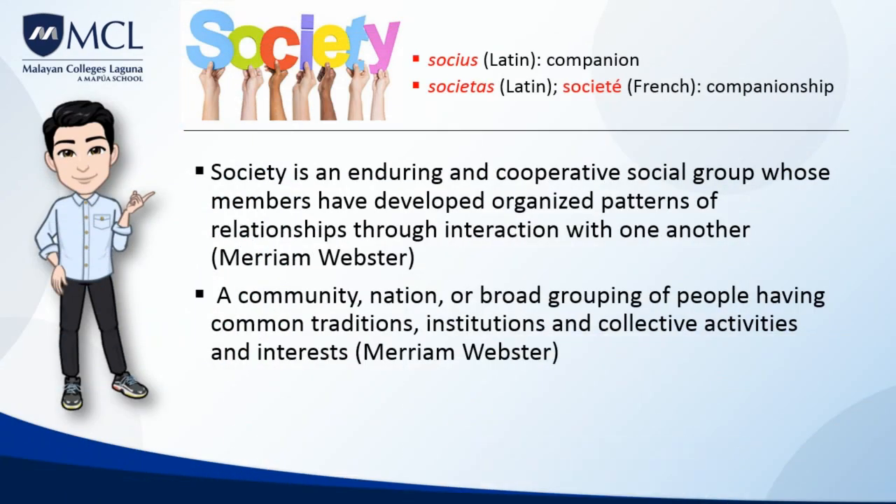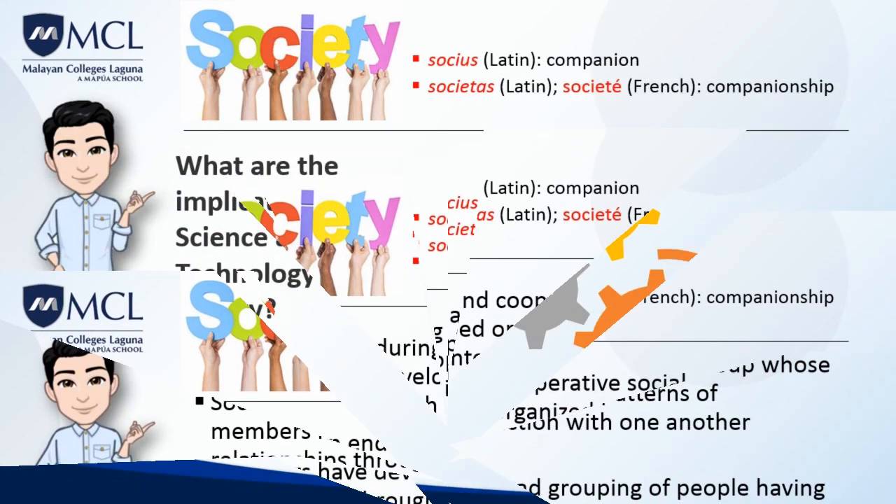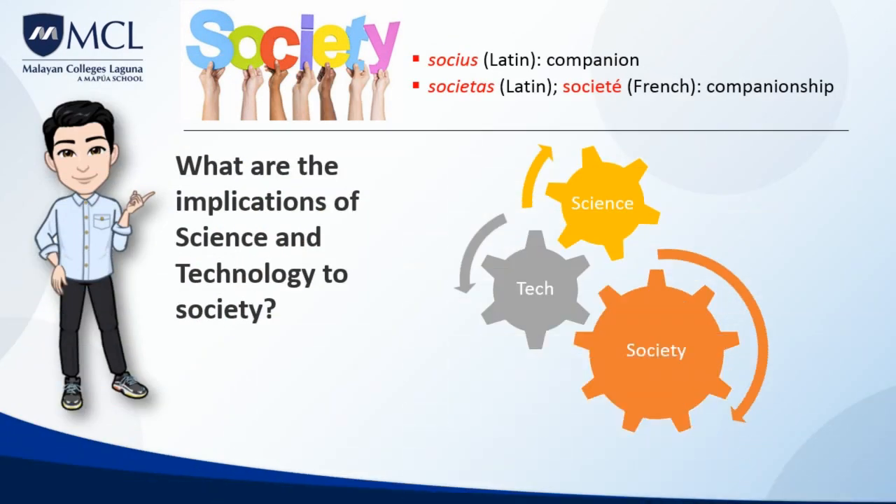What are the implications of science and technology to society? According to Merriam-Webster Dictionary, society is an enduring and cooperative social group whose members have developed organized patterns and relationships through interaction with one another — a community or a nation or a broad grouping of people having common traditions, institutions, and collective activities and interests. Since science and technology are essential criteria for any flourishing society, especially in today's knowledge-based economies, if nations struggle to adopt science and technology, their chances of improving themselves become small, and they may even be listed as an undeveloped country.